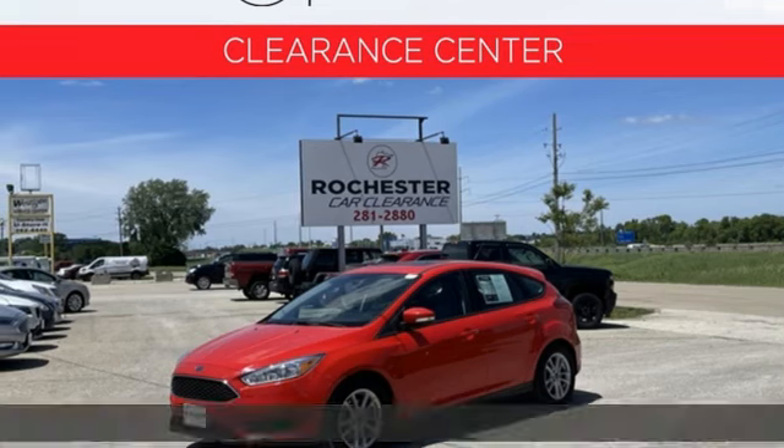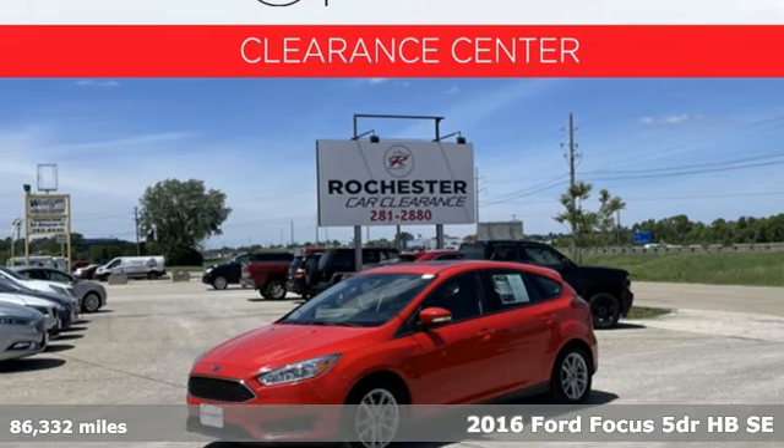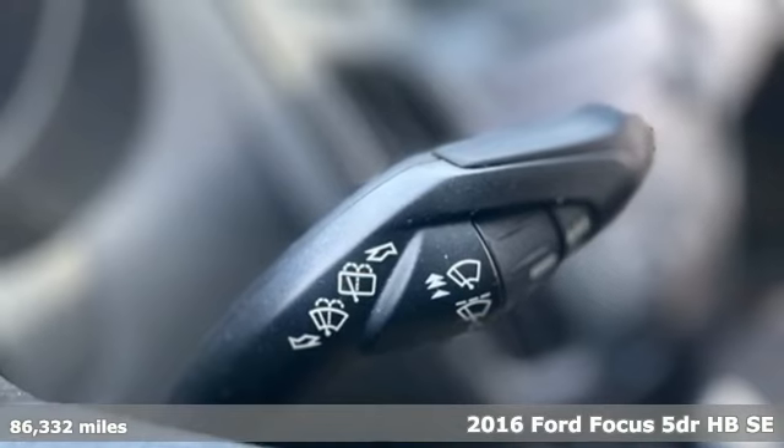It's a 2016 Ford Focus. Ford is America's best-selling vehicle brand.